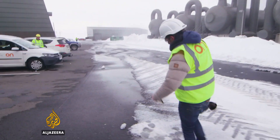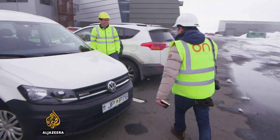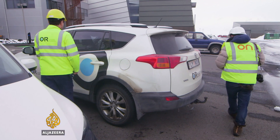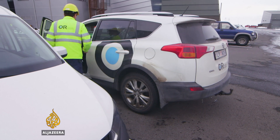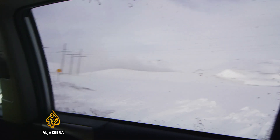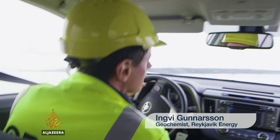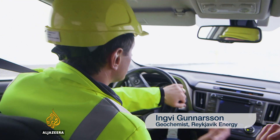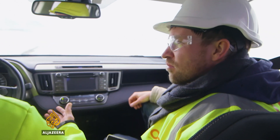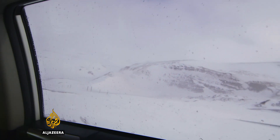Yngwie Gunnarsson is a geochemist with CarbFix. CarbFix involves capturing the CO2 from the power plant and re-injecting it back into the ground. We wanted to do our part in trying to solve this problem of the increased concentration of CO2 in the atmosphere.